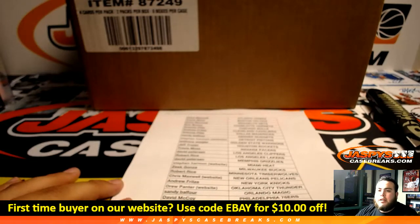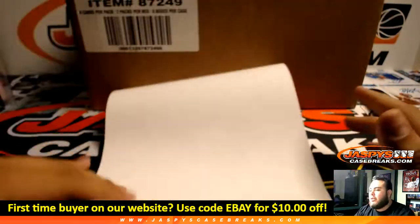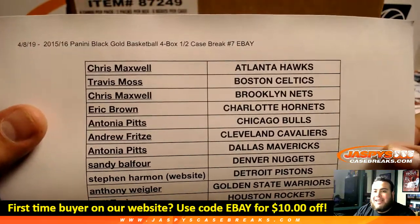What's up everybody? Jason here from Jaspies eBay presented by JaspiesCaseBreaks.com. We're doing a 2015-16 Black Gold Basketball 4-box half case break.